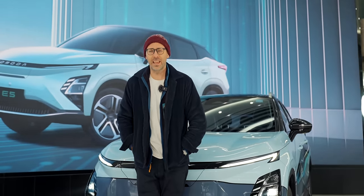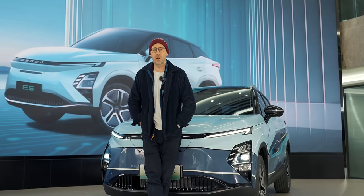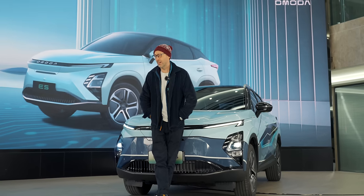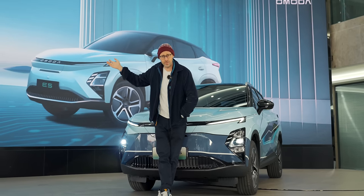It's actually okay if a car doesn't set your pants on fire when you drive it, or doesn't have the latest headline-grabbing features. In fact, this is more car than any of us will ever need. If you want to see another car which I think was very impressive for the price, you can have a look at my BYD Atto 3 review.